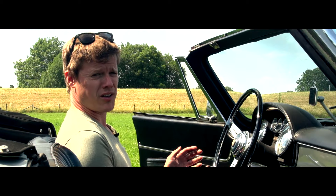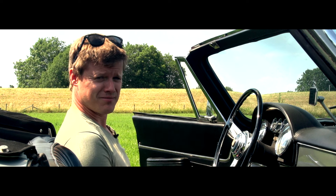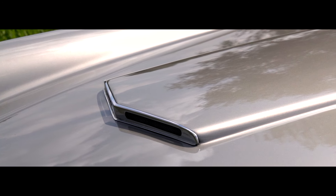This is the Maserati 3500 GT Vignale Spider, and the most important word in this is Vignale. Vignale was an Italian automobile coachbuilder company, and one of the designers there was named Giovanni Michelotti.